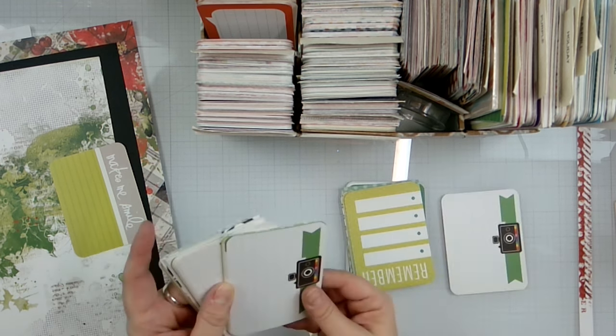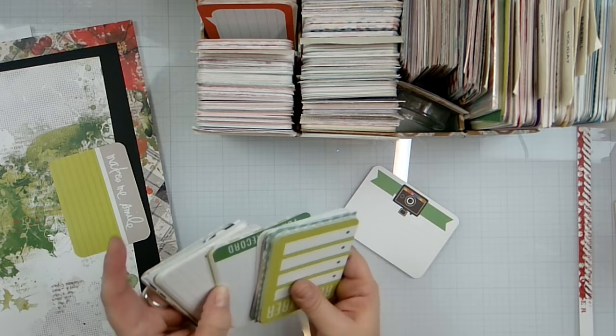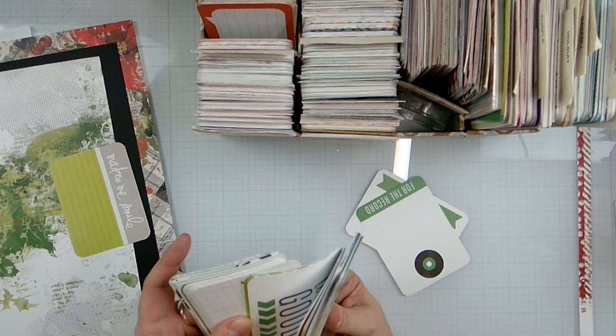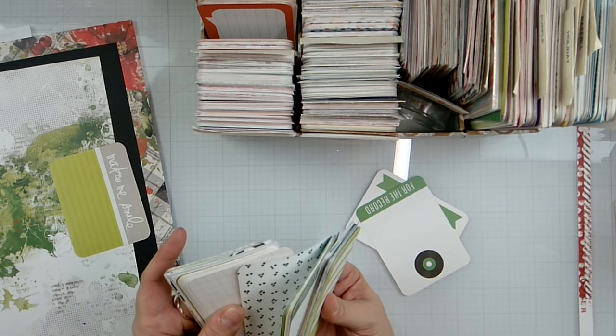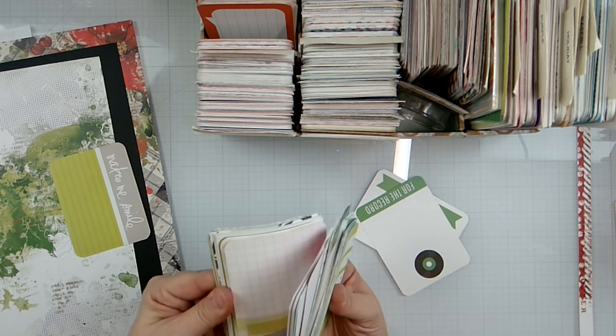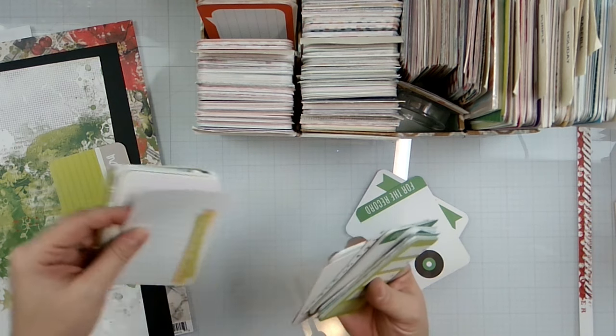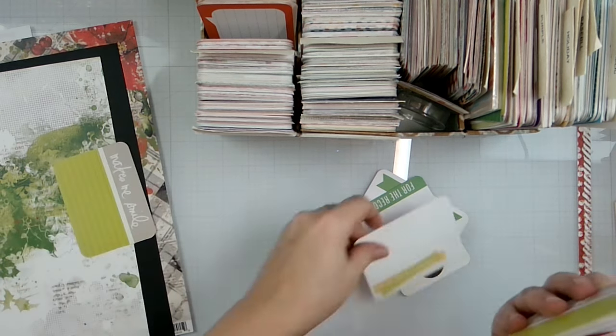I've definitely been fussy cutting those cameras out — lots of them — and those little records. Let's see if we've got some kind of title. 'If I Do Say So Myself' — I like that one. We'll fussy cut that out.